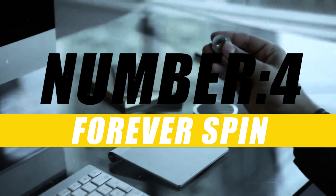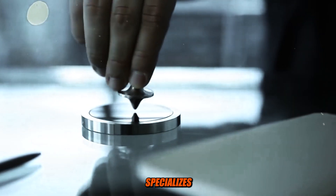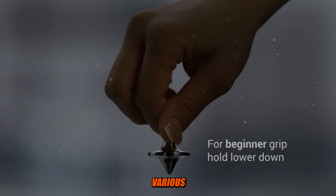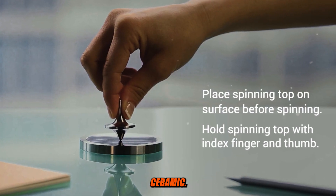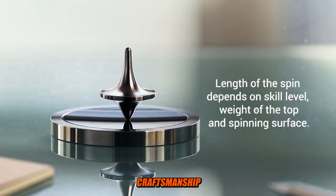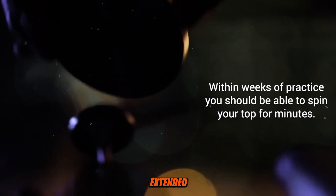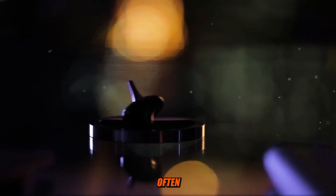Number 4: Forever Spin. Forever Spin is a brand that specializes in creating high-quality spinning tops. These spinning tops are made from various materials including metal and ceramic, and they are known for their precision craftsmanship and durability. Forever Spin spinning tops are designed to spin for an extended period of time and are often used for both play and as collector's items.